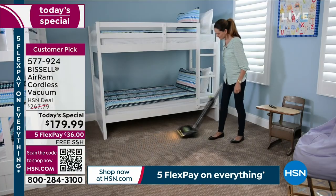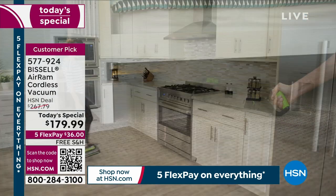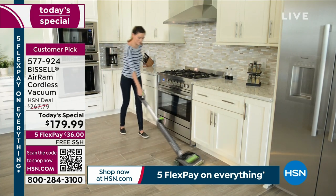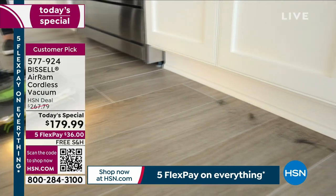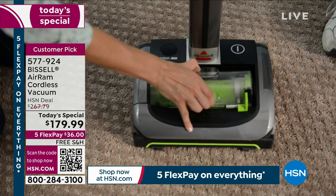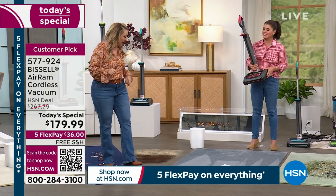I've timed myself — I've been working here for 15 years — and I think about how long I really vacuum the living room or under the dining table. Under 10 minutes, always under 10 minutes. I'm not vacuuming Madison Square Garden. Everything has a 30-day return policy where you get to have it, use it. It's $36 on FlexPay and free shipping and handling.